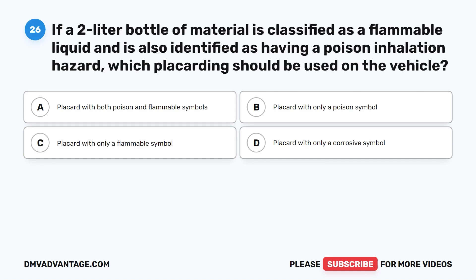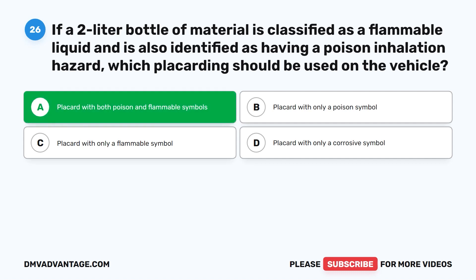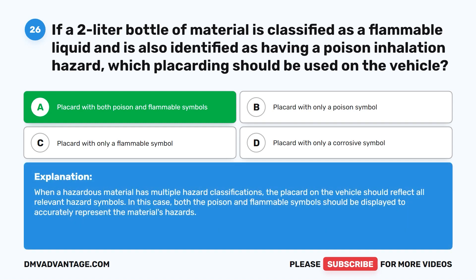Question twenty-six. If a two-liter bottle of material is classified as a flammable liquid and is also identified as having a poison inhalation hazard, which placarding should be used on the vehicle? A. Placard with both poison and flammable symbols. B. Placard with only a poison symbol. C. Placard with only a flammable symbol. D. Placard with only a corrosive symbol. The correct answer is A. Placard with both poison and flammable symbols. When a hazardous material has multiple hazard classifications, the placard should reflect all relevant hazard symbols — both the poison and flammable symbols should be displayed.